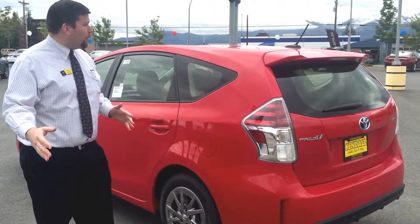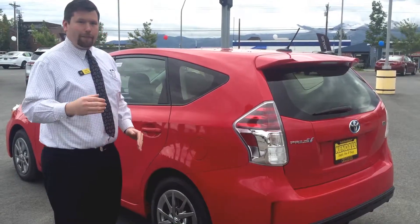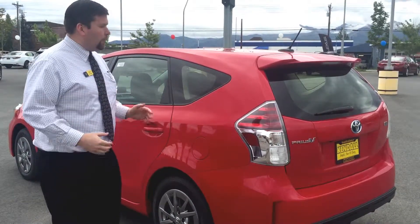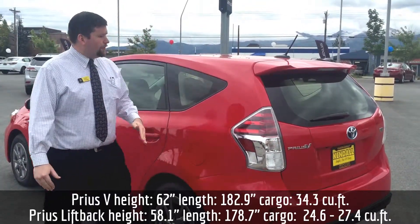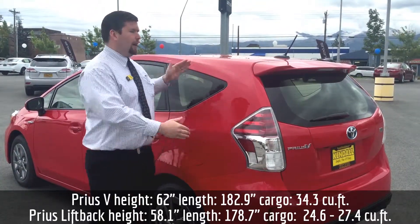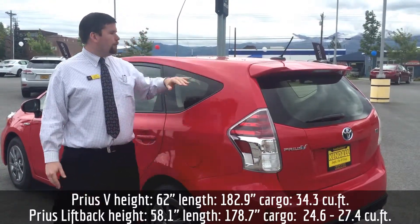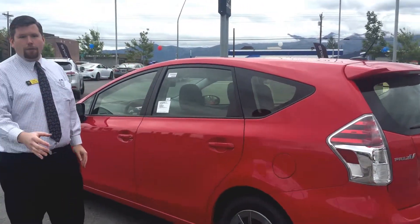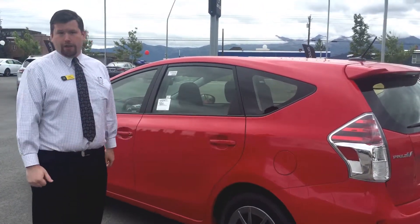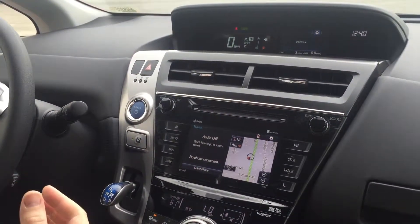One of the other things I like to point out is the size difference of a Prius V compared to a Prius liftback. Most of the difference you're going to see is back here in the cargo capacity. The vehicle is actually higher and longer than a Prius liftback, which gives you a lot more room in the back. That makes it nice if you want to go on a long road trip and have a little more luggage to carry.